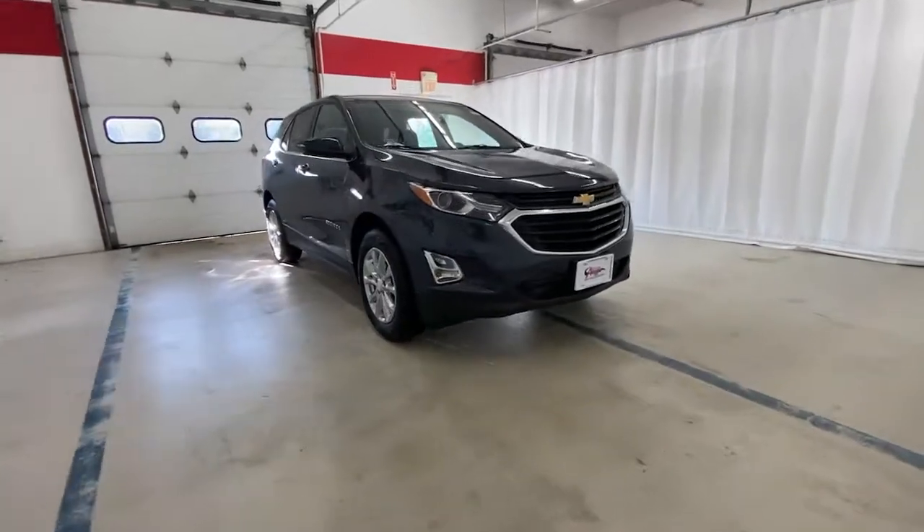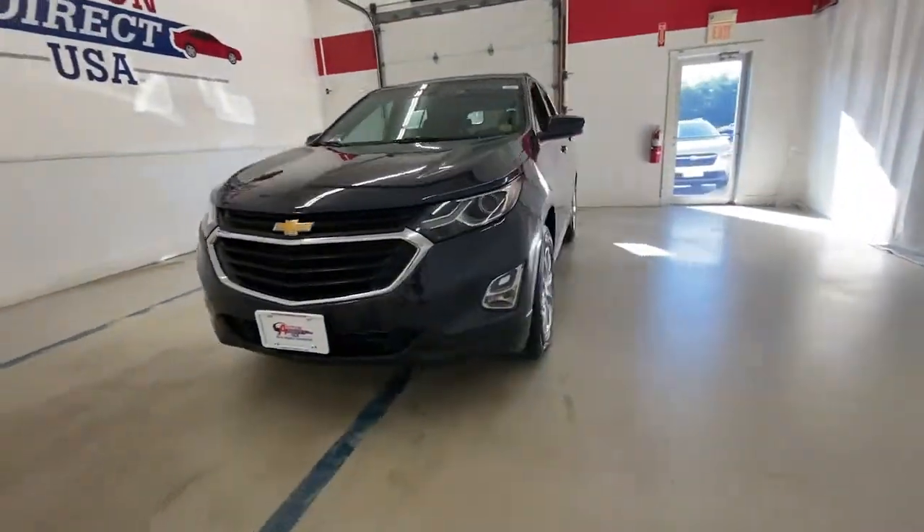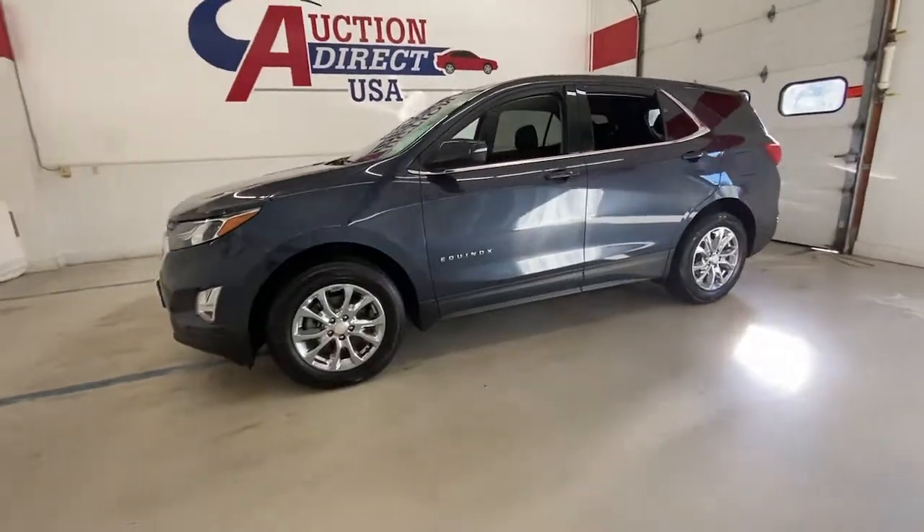Go home happy with the 2019 Chevrolet Equinox. This vehicle is an outstanding buy with fewer than 45,000 miles on the odometer.